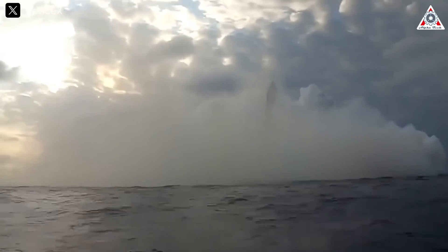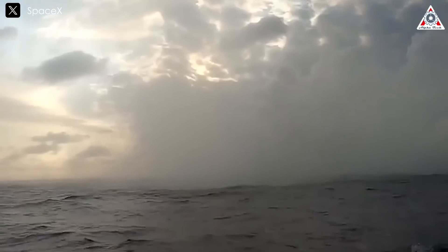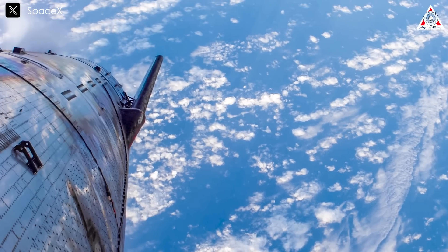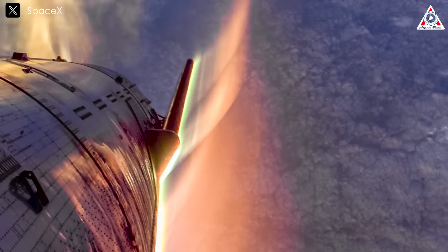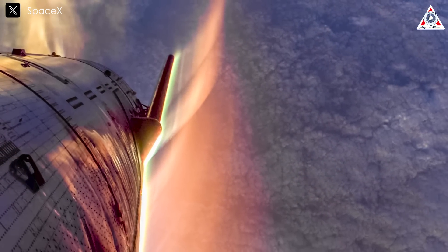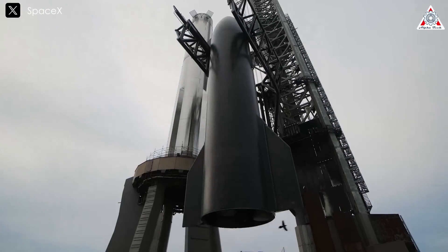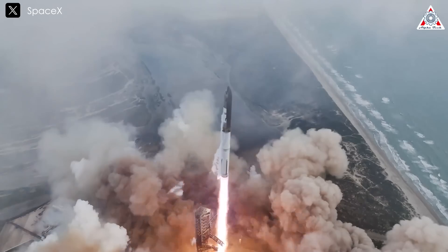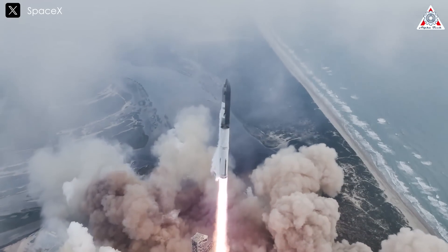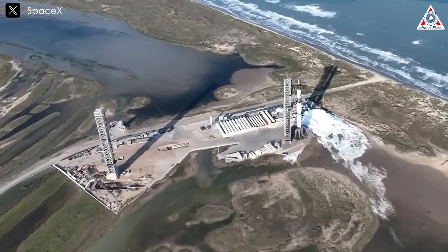With this latest flight, SpaceX has taken a significant step toward meeting this regulatory requirement. Although the engine re-ignition lacked the spectacle of a dramatic launch or landing, it represents a crucial turning point in Starship's journey. SpaceX has now shown that this vehicle can reliably operate in space. To achieve its bold vision, Starship will need to fly far more frequently. Building robust launchpads and towers will be a top priority for SpaceX, ensuring that the infrastructure can support the next phases of Starship's evolution.